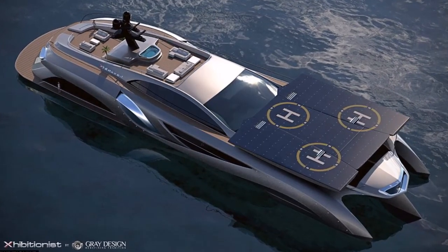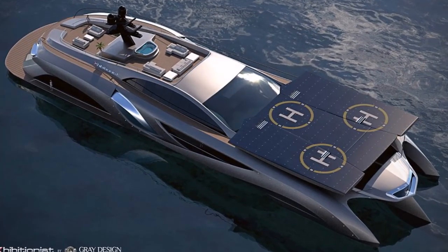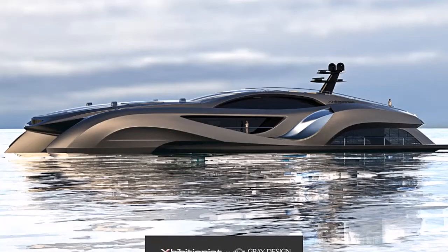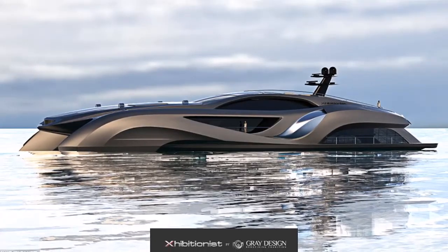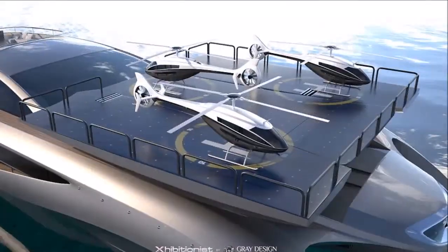Whether it's being used as a swanky party venue, floating showroom, or private vessel, the Habitionist is certainly a boat designed to turn heads. The 75-meter-long vessel is an extravagant, multipurpose yacht which even comes with its own supercar.